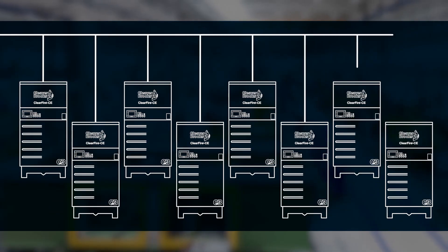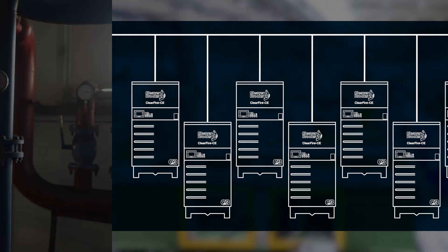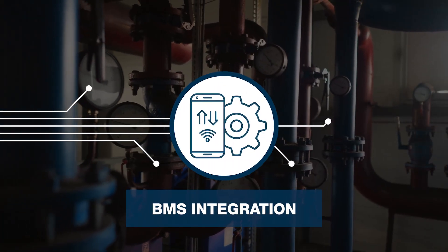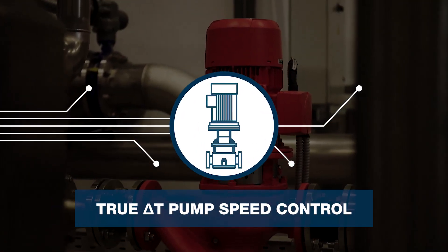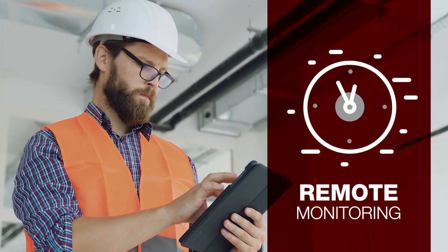The ClearFire CE offers advanced integrated controls with a built-in ability to manage lead-lag functionality for up to 8 boilers. It also boasts BMS integration with BACnet standard, can control automatic isolation valves, offers true Delta-T boiler pump speed control, and provides 24/7 remote monitoring.